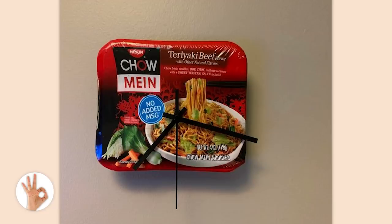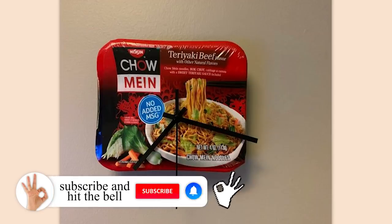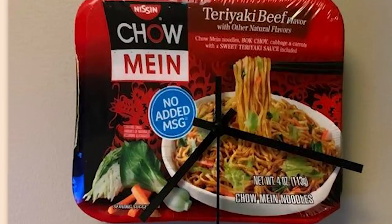Are you kidding me? You got like an 80 cent chow mein meal from the store and turned it into a clock. What time is it? Time for me to take that off the wall. This is stupid.